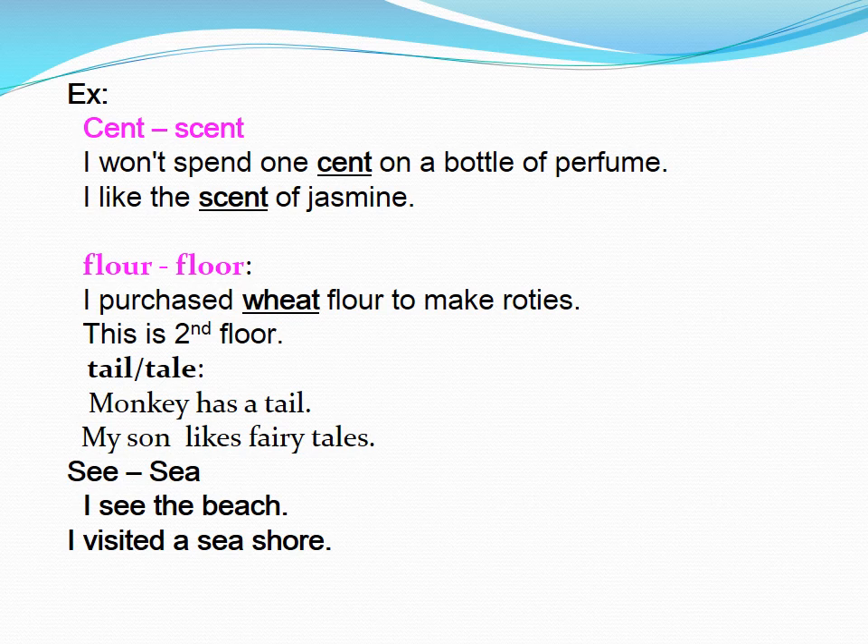Floor. I purchased wheat flour to make rotis. This is the second floor. Tail. Monkey has a tail. My son likes fairy tales.